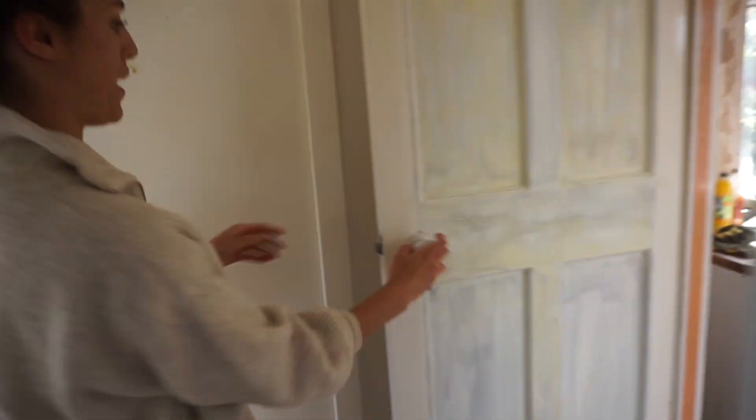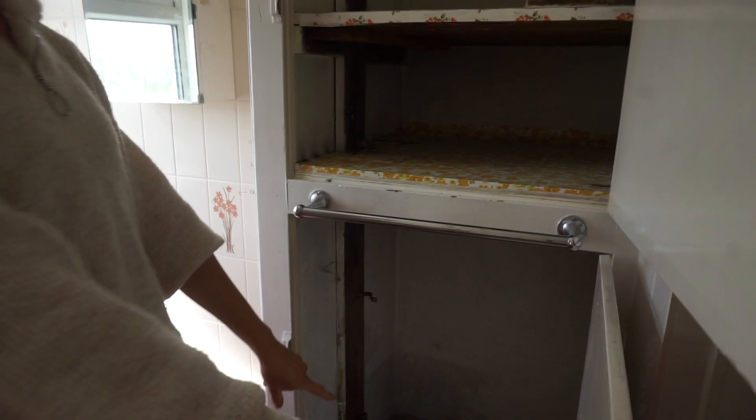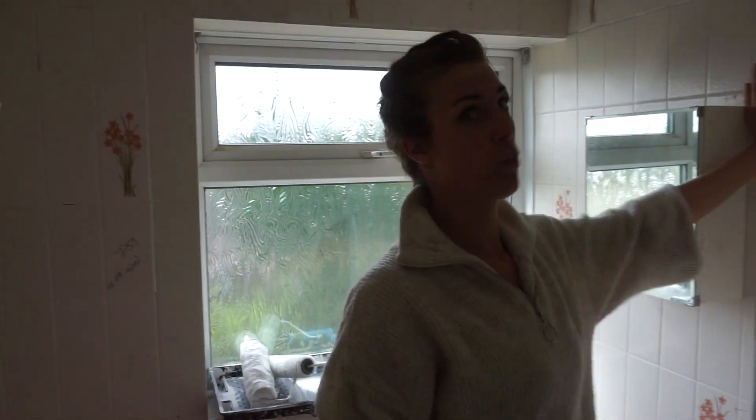Let's have a look upstairs. I've also taken off the panels on those doors. The plumber came and has taken out the boiler, so we no longer have a boiler, and the old cold water tank is gone too.